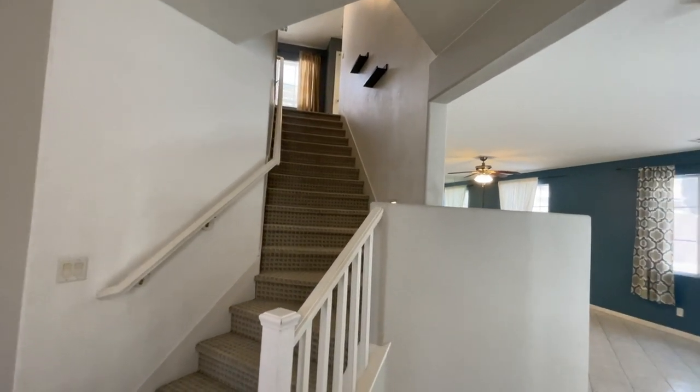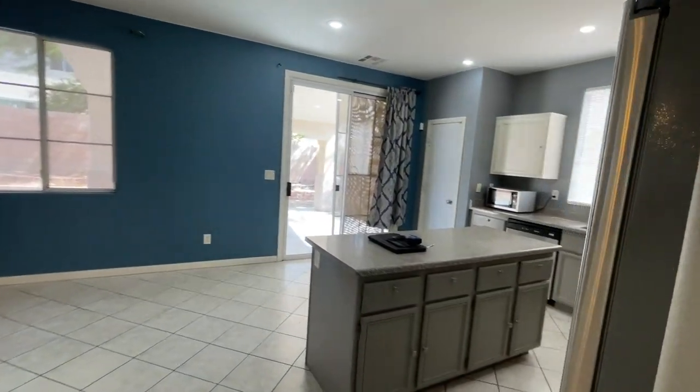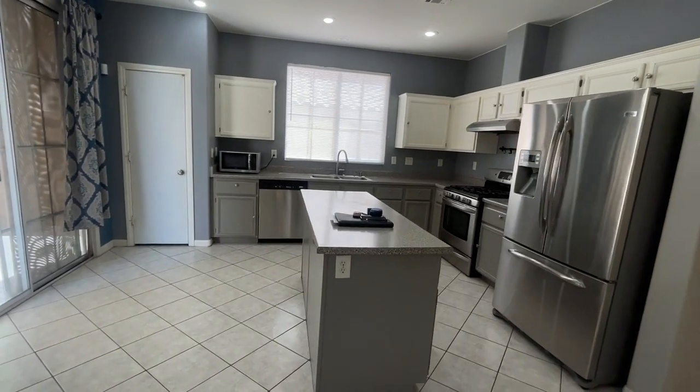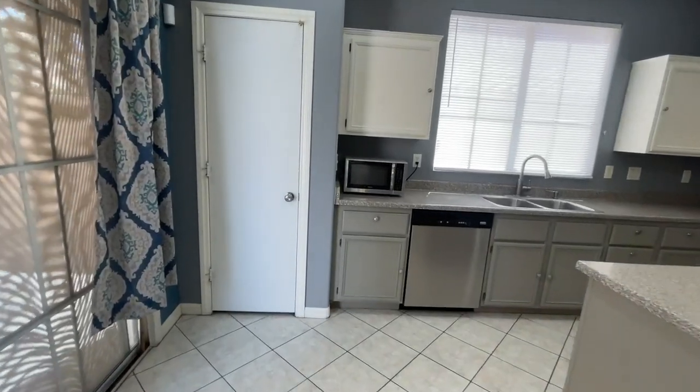Here's the entry into the stairs. Then you walk in and you have a kitchen. All the appliances come with the house — the refrigerator, washer, and dryer. Stainless steel appliances in the kitchen with a nice little nook and a pantry.